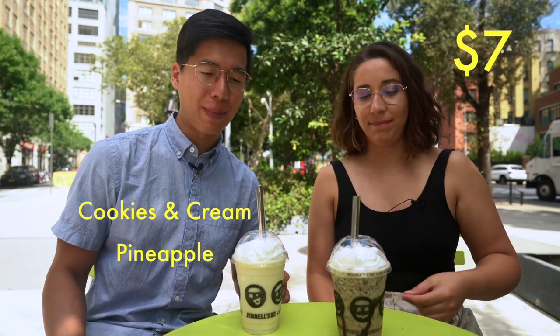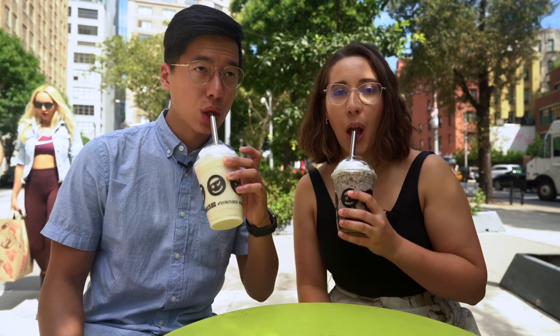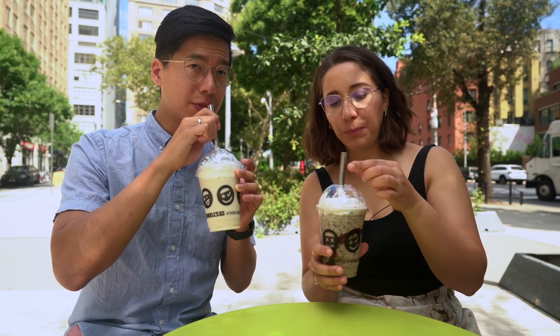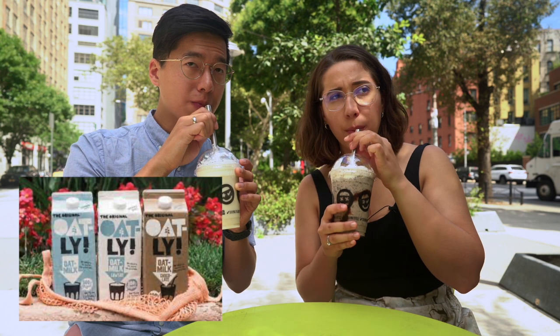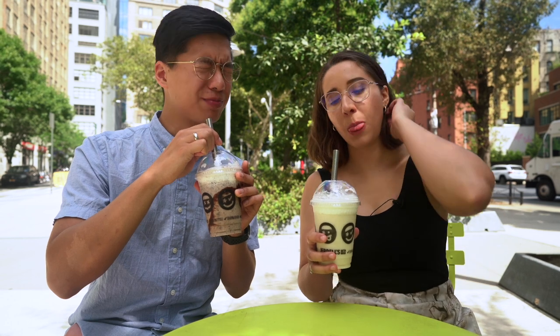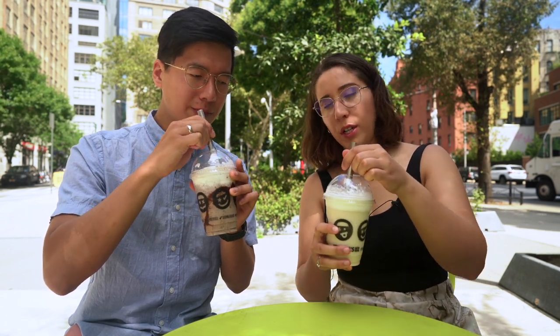Last thing we have today is the shakes. We got the cookies and cream cake shake and a pineapple shake. Cheers! I love the pineapple one. This one's really good too — very cookies and cream. They're all made with Oatly, so we knew it was going to be good. It's not too sweet. Super pineapple but it's creamy — I love the cookies and cream.